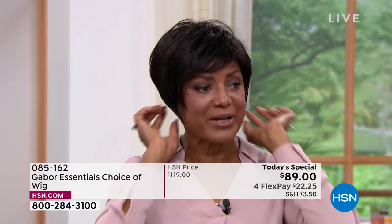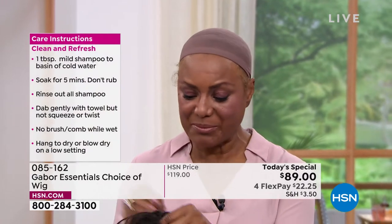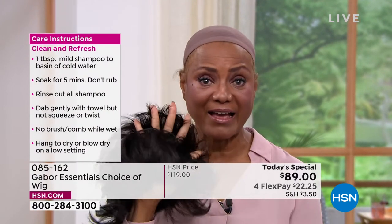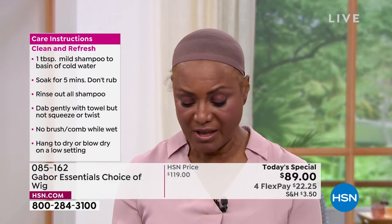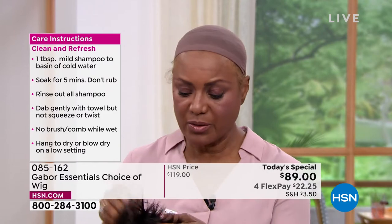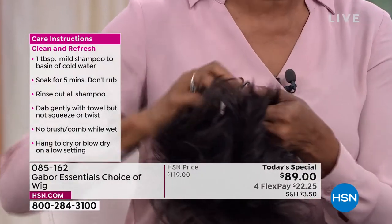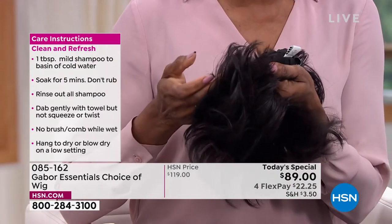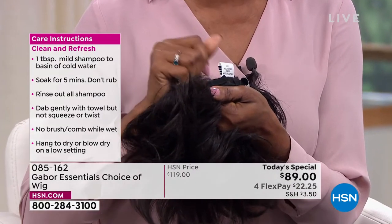What I like about Gabor — I'm just going to take this off and show you — is that it's breathable. I love that. And another thing is that I have a small head, so I love the fact that it has these tabs. You can just pull them in — it's adjustable. That works for me. And it works for my sister too, because her head is a little bit larger.